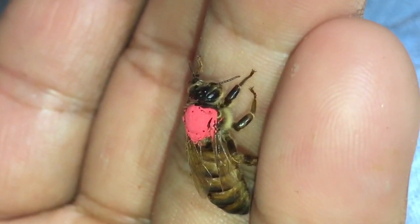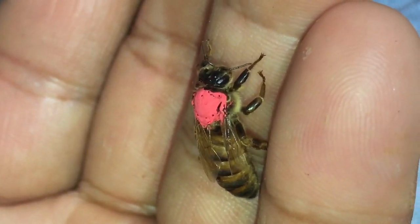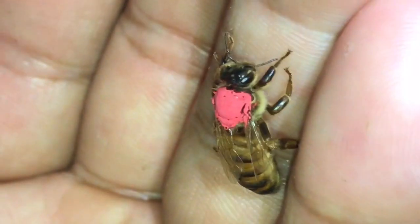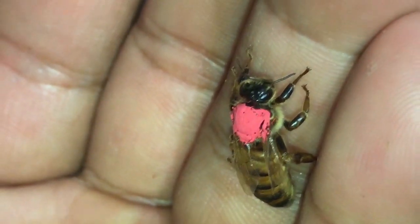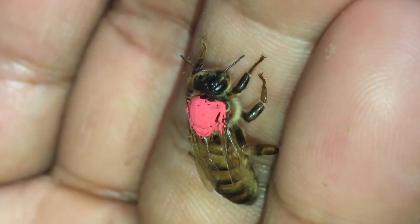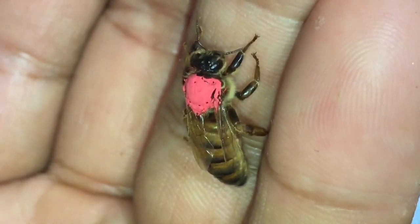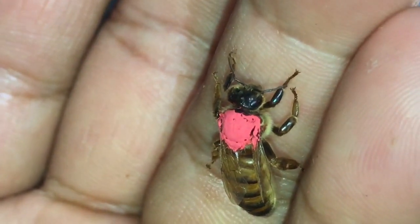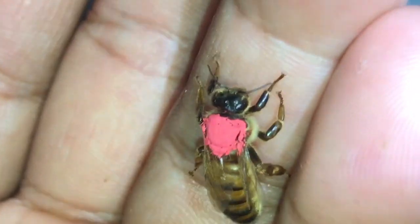So I'm being extra careful with this queen. You can mark a queen's thorax simply — you put a dab of Testors paint on there and you're good. This happens to be a marker that I have. I try using them because they're easier to keep on you when you're in the field or moving around — just pull it out of your pocket.